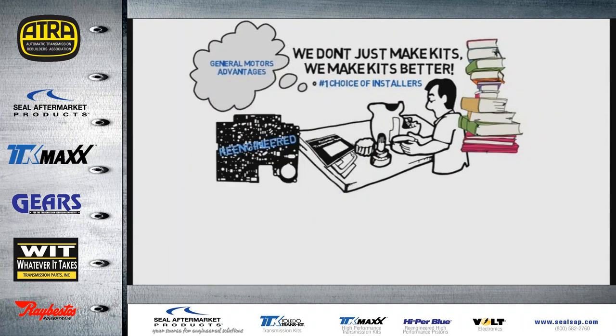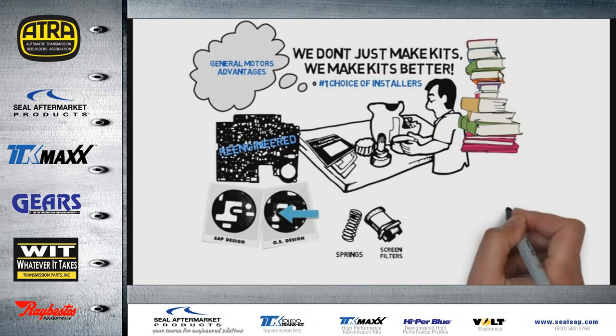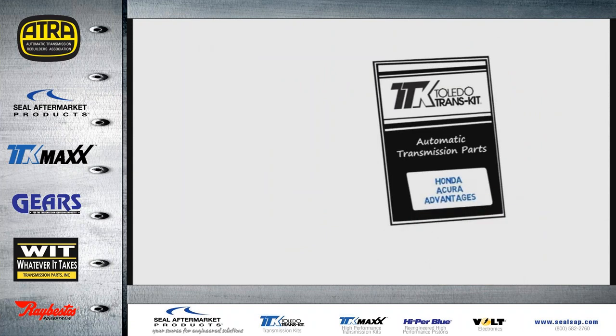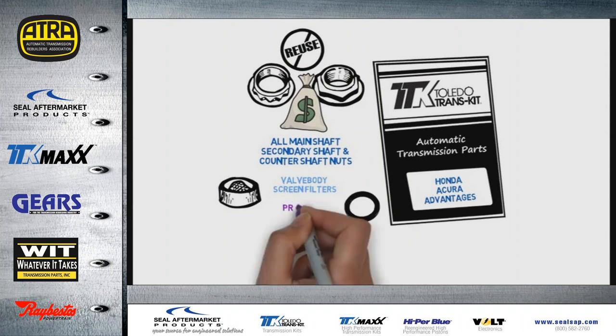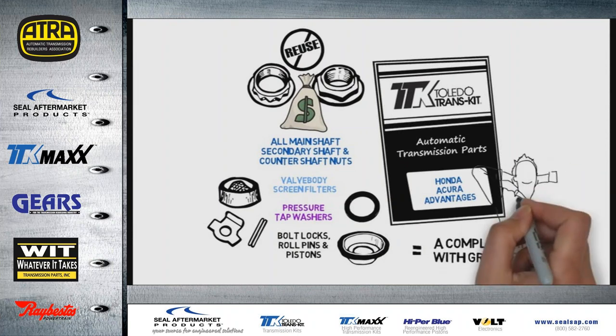Like re-engineered valve body gaskets preventing EPC damage by eliminating the shredding you get from original equipment. Plus all of the extra essentials included, like spring and screen filters that should be changed at overhaul. Toledo Transkit even includes loose valve body gaskets that fit all 19 bonded separator plates. When servicing Honda and Acura transmissions, shaft nuts are quite often damaged during removal. Toledo Transkit provides all the main shaft, secondary shaft, and counter shaft nuts so you don't have to reuse the originals or pay extra at the dealer. Honda Acura kits also include valve body screen filters, pressure tap washers, and other important components like bolt locks, roll pins, and pistons. What you get is a complete kit with great fit and no wasted time or worry about ordering extra parts.